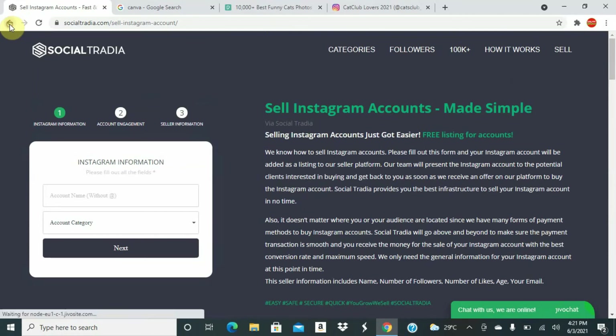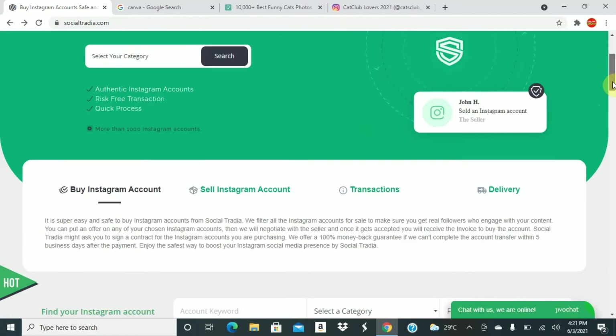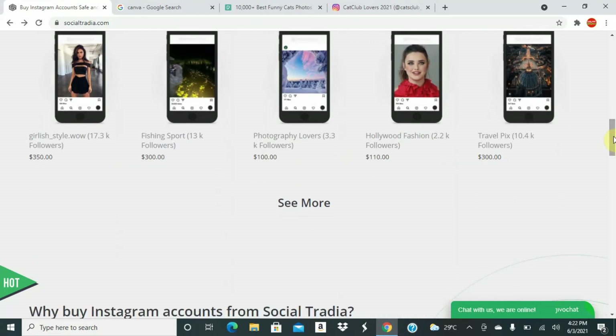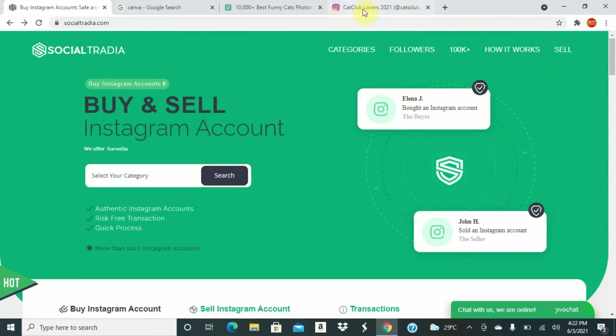Let me show you some examples. This account is selling for $110 and has just 3,300 followers. This account is $150. This one is $600. As you can see, one account with around 104 followers — I have more followers than that — is selling for $600. That might be a bit expensive, but you can put in any amount you want to sell your account for and see if you can make money.